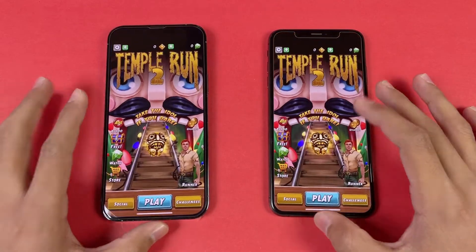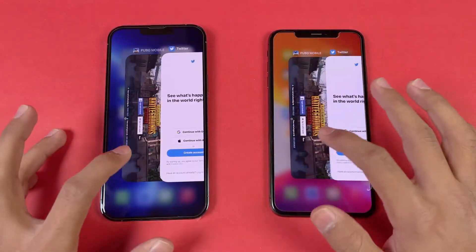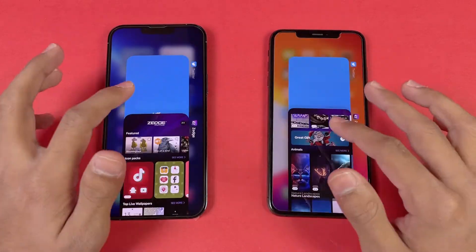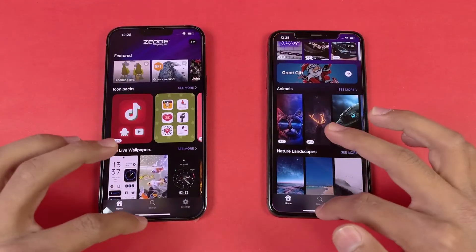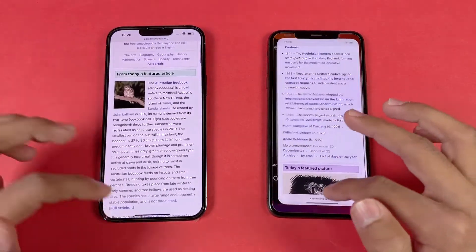Now let's open Temper N2 — same result. Let's open PUBG Mobile — same. Now let's open Tutor — same result. Zedge — and last, back to the internet browser where we left off.